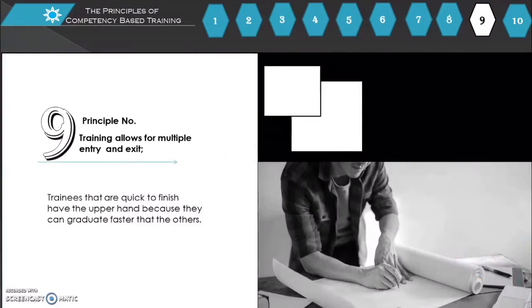Principle number 9: Training allows for multiple entry and exit. Trainees that are quick to finish have the advantage because they can graduate faster than others.